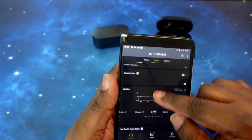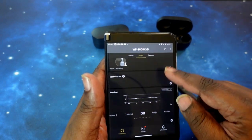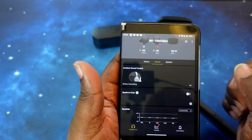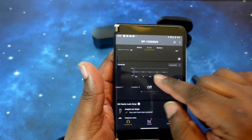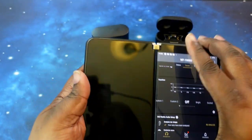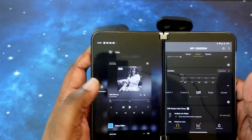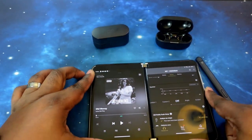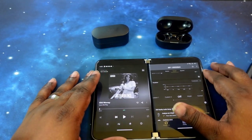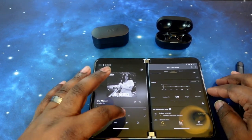We're back with the XM4s paired up and in the ears. We're in the app with it set for noise cancelling and the equalizer zeroed out. What we're going to do is pull out our second screen and pull up our music. We're going to start off with Old Money.